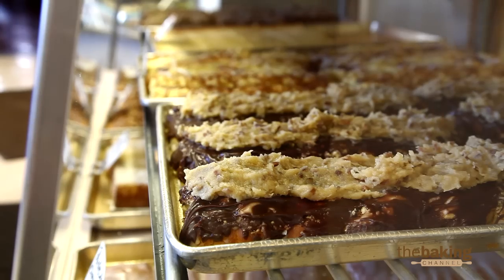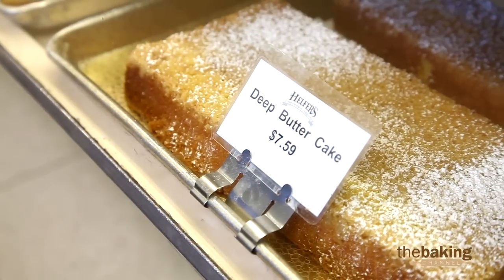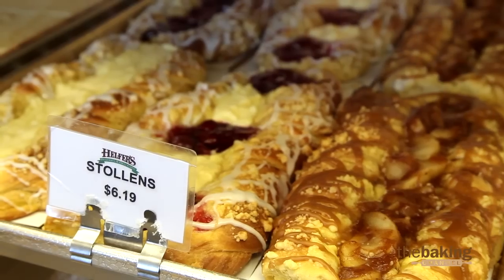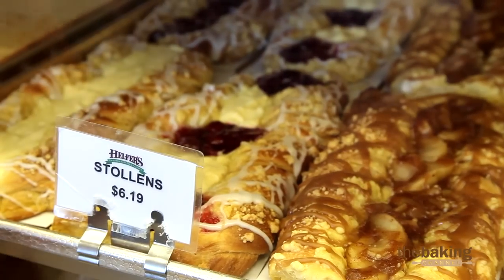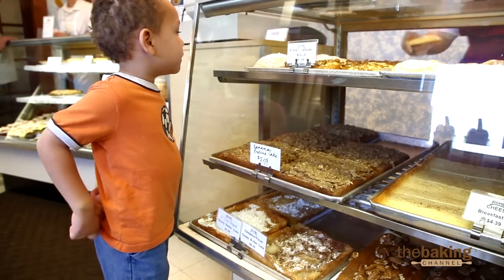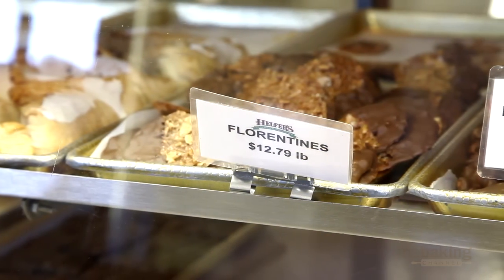We feel like it's a draw that customers come here because we have a large variety of stuff, and they don't have to pick and choose between just a couple items. I think it does affect the bottom line — it may not be quite as cost effective per item, but overall it increases the customer count.